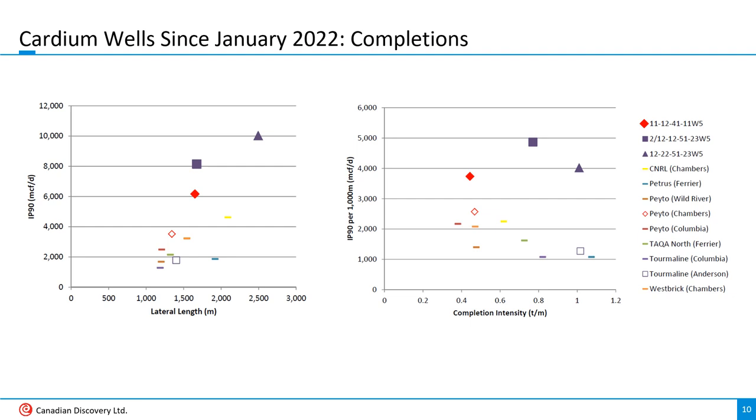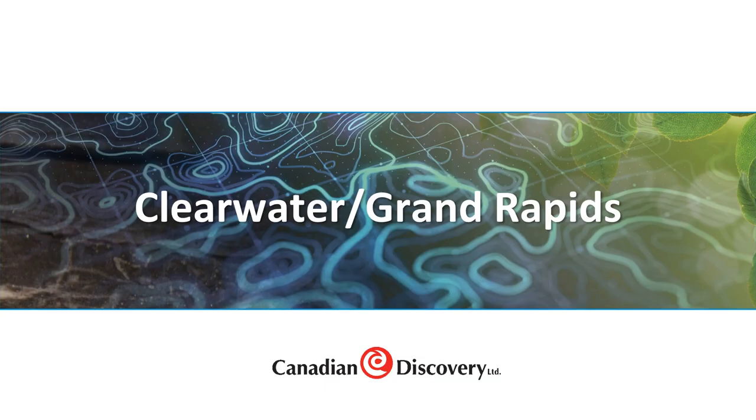I only used gas wells drilled since the beginning of 2022 to keep the comparison fair. In the left-hand plot, Tourmaline's and Pato's top wells have longer than average laterals, but they still outperform wells of similar length. The right-hand graph plots completion intensity versus normalized production, taking lateral length out of the equation. Again, Tourmaline's and Pato's top wells don't really stand out in this metric — they simply outperform wells with similar completion intensities. Tourmaline and Pato are also among the few operators that use ball and seat technology in Cardium completions; coil tubing fracks are much more common.